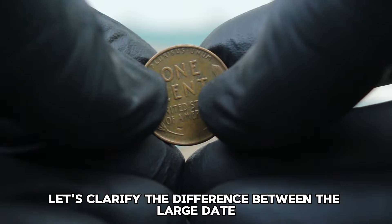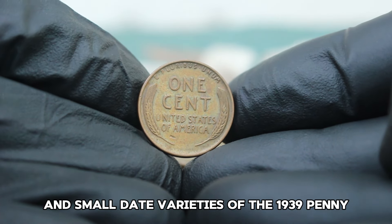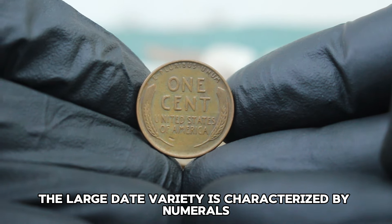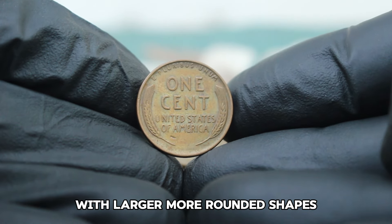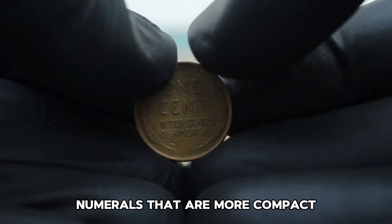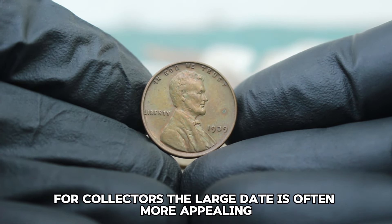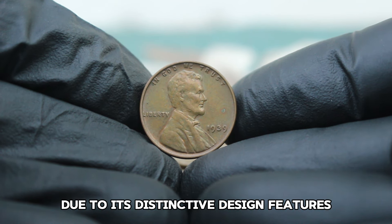The large date variety is characterized by numerals with larger, more rounded shapes, while the small date variety features numerals that are more compact and close together. For collectors, the large date is often more appealing due to its distinctive design features.